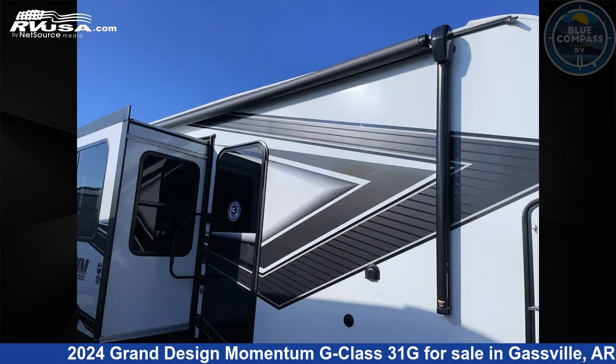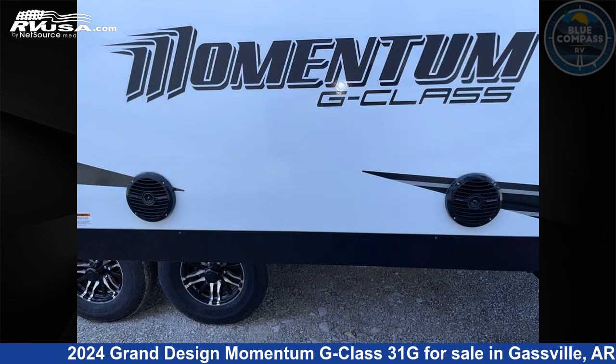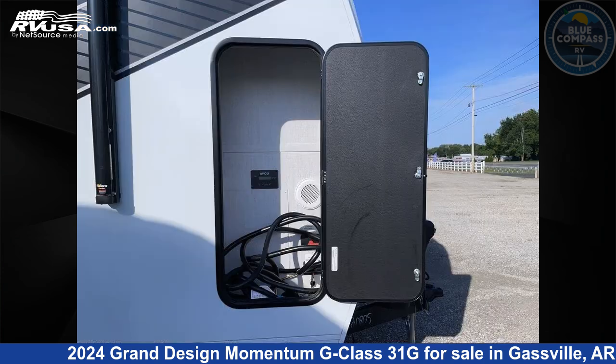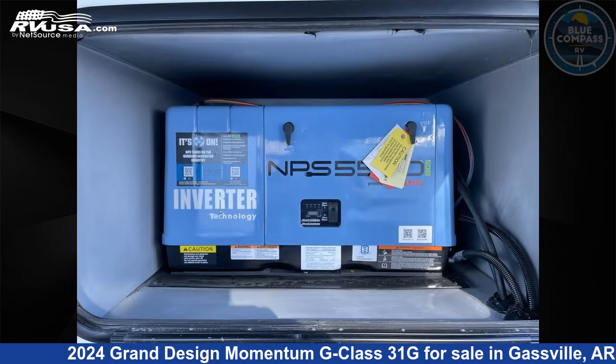This new Grand Design is 35 feet 0 inches in length and features sleep 6, slide out, and 90 gallons fresh water capacity. The floor plan layout of this Toy Hauler features bath and a half and two entry/exit doors.